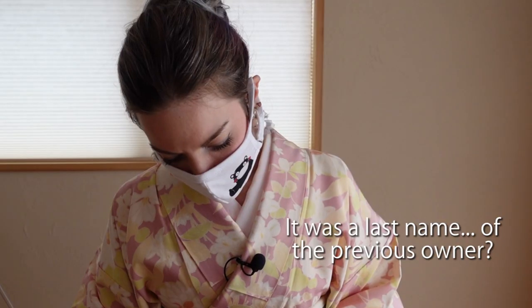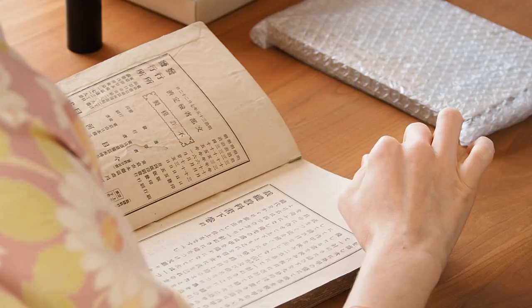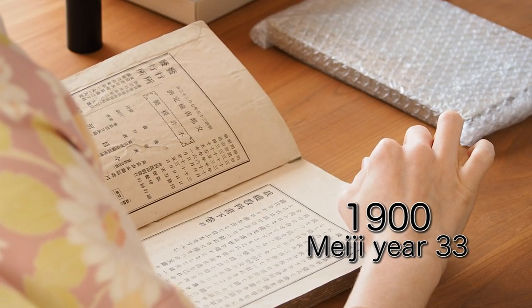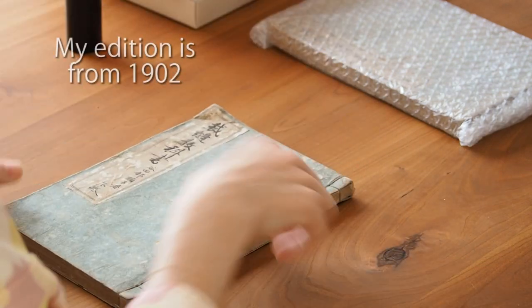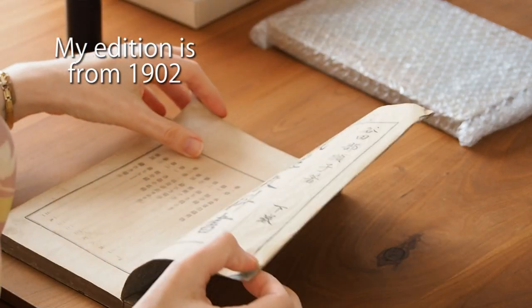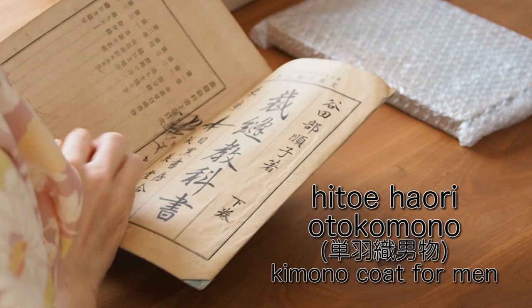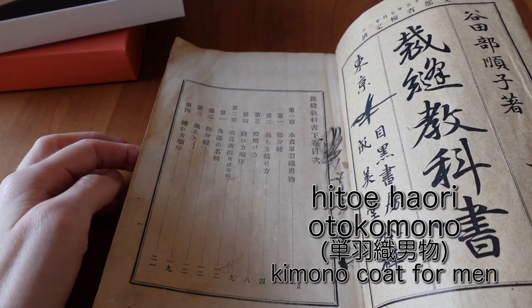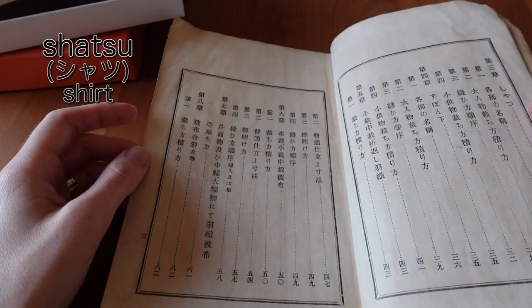It says it is from Meiji 13 — so this book is from Meiji year 13. It starts with... oh my gosh!